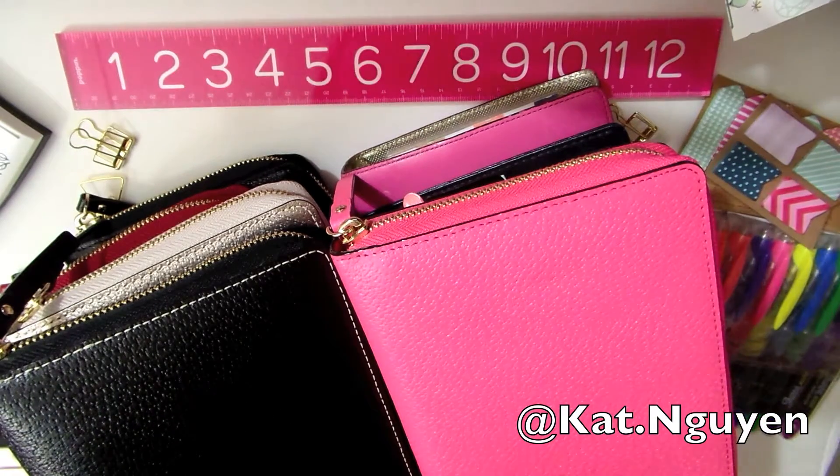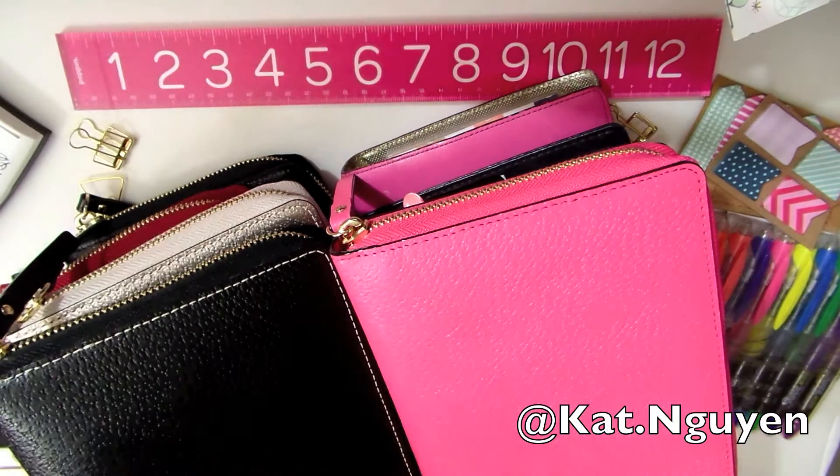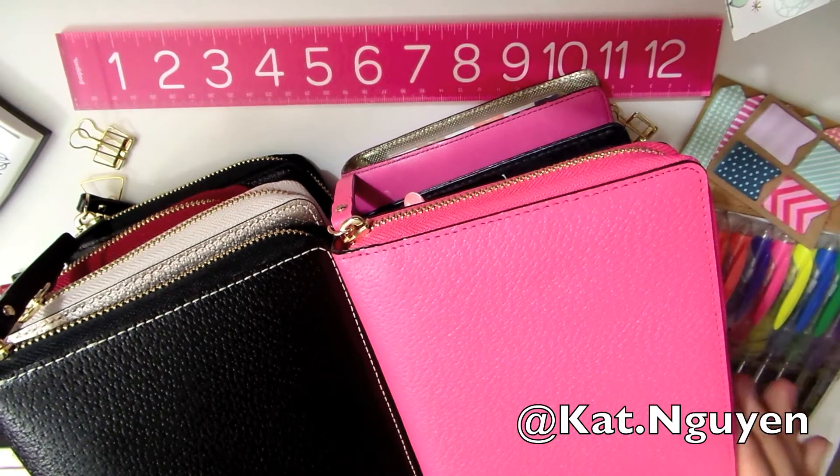Let's do a video on my Kate Spade planner collection. I have eight planners to show you that are Kate Spade, and I'll try to show you in the order that I have them. It should be a really quick video — just a collection video of the Kate Spade planners in the order that I acquired them.